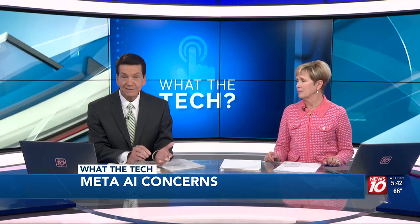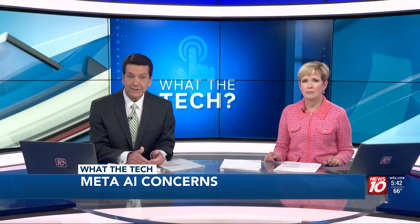Millions of Facebook, Instagram, and Threads users are not happy Meta is using their personal information to train its AI model, Meta AI. And that means your data, messages, and photos are being used to teach Meta's AI to be more useful and human-like.